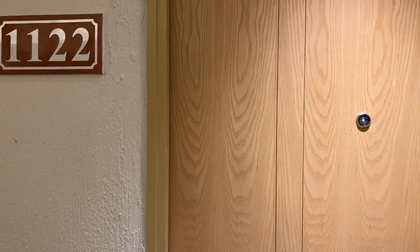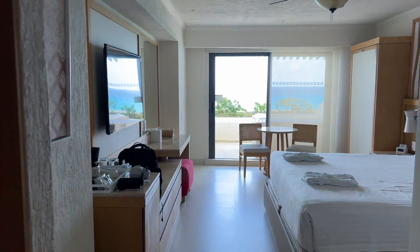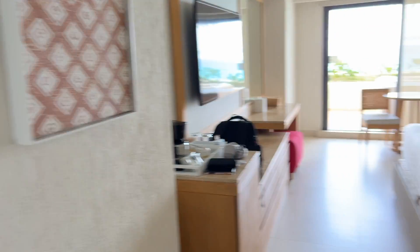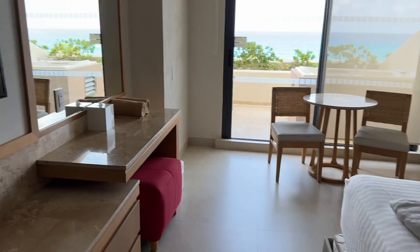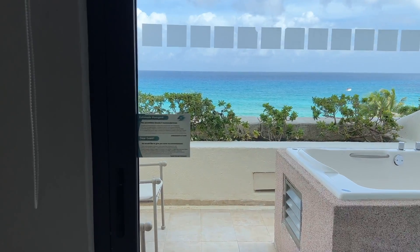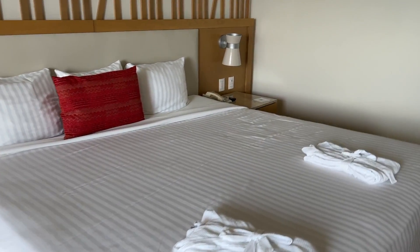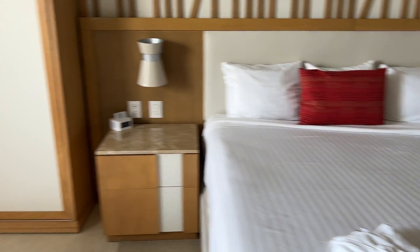So just checking into room 1122 here at the Royal Solaris in Cancun. This is a deluxe ocean view room and we've already dropped our bags off. As you can see, we've got a queen size bed, and there's also a pull-down bed here as well, so if there are another couple of people, you have got space for them.